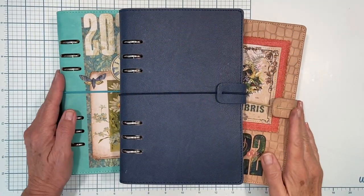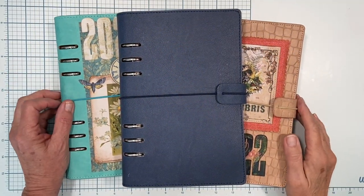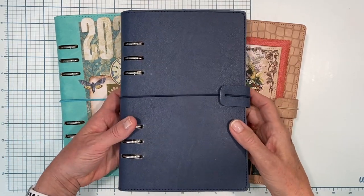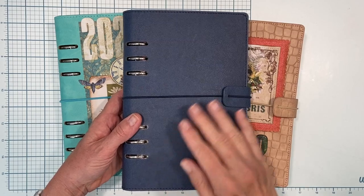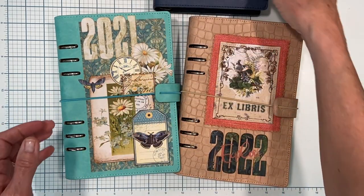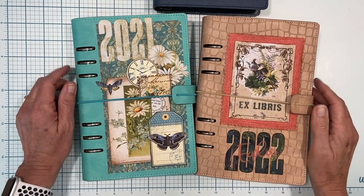Hey everybody, it's Annette Green back again. It's been a little bit — I've been missing in action, and I apologize for that, but I have been happily very busy hosting and co-hosting the first annual Rocky Mountain Creative Retreat.